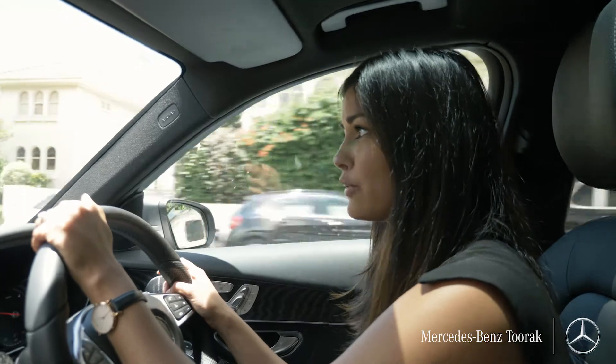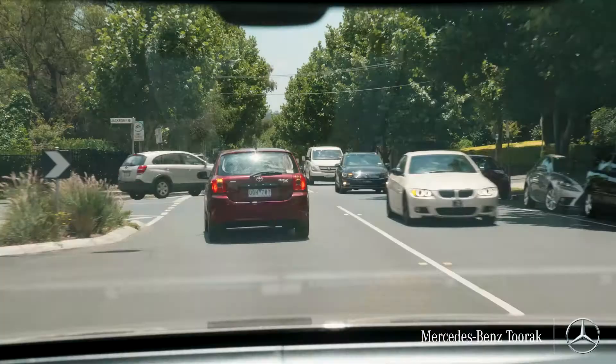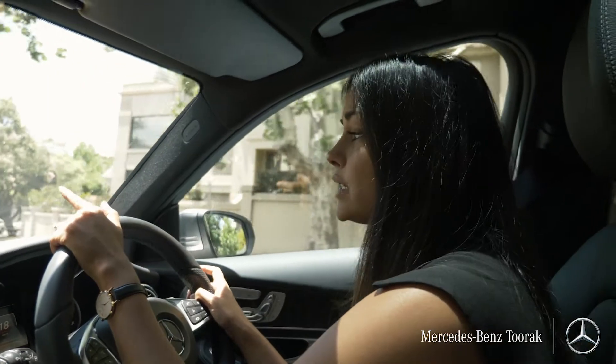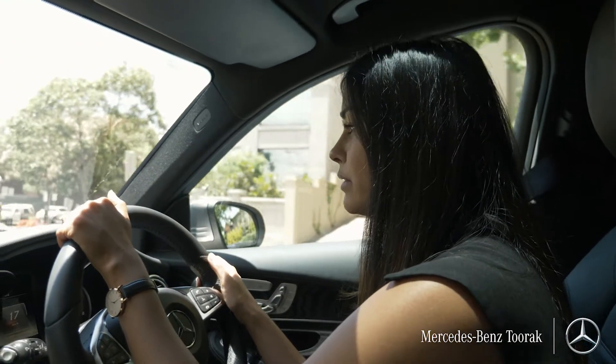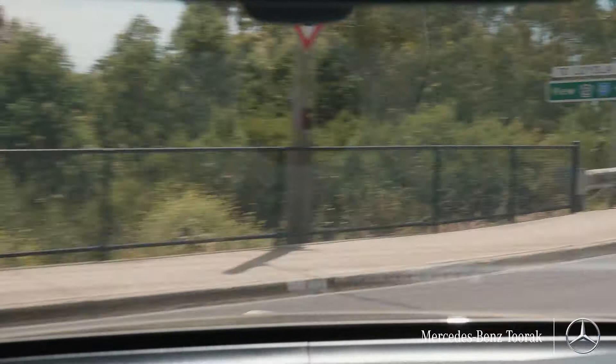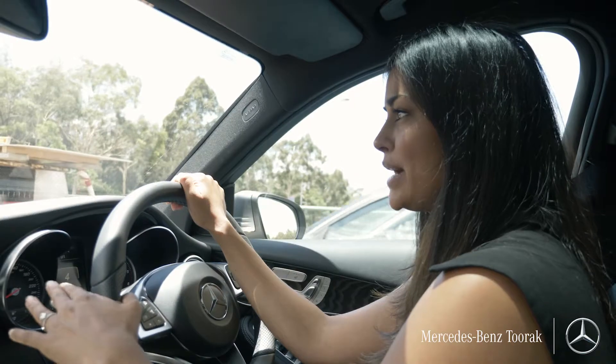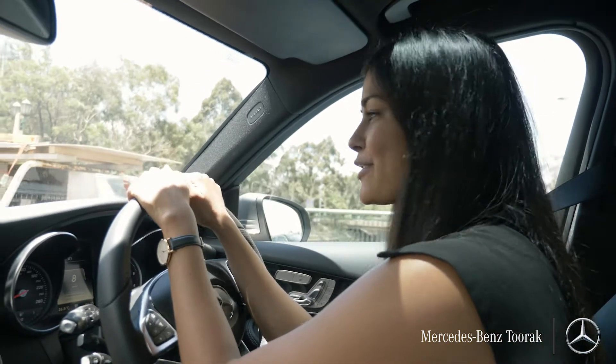We're going to head down Grange Road for about two kilometres through the leafy streets of Toorak. Then we're going to head straight through this major roundabout taking the second exit, and when you get to the second roundabout turn left onto Barclay Street.